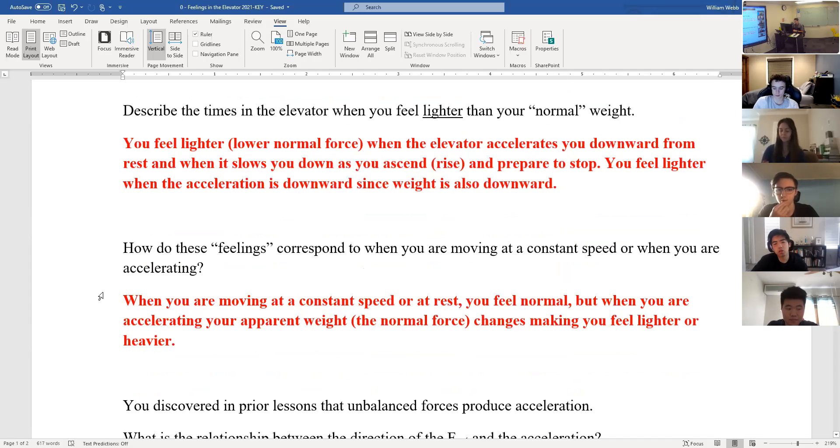How do these feelings correspond to when it's constant speed versus accelerating? Anytime the speed is constant — whether it's zero or some other value — your apparent weight equals your true weight. You would feel different than your actual weight whenever there's an acceleration. So it was basically completion for this part so far.